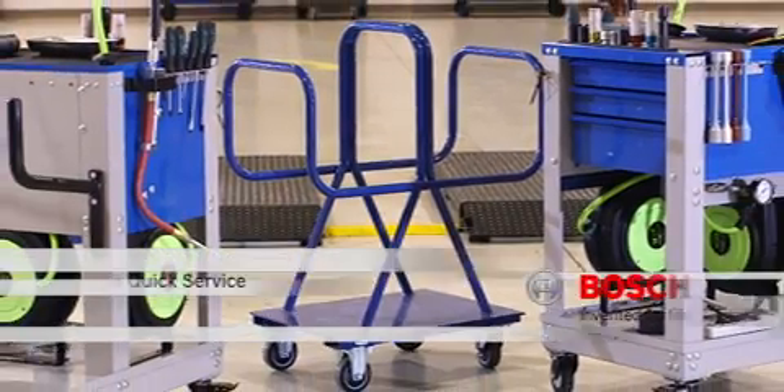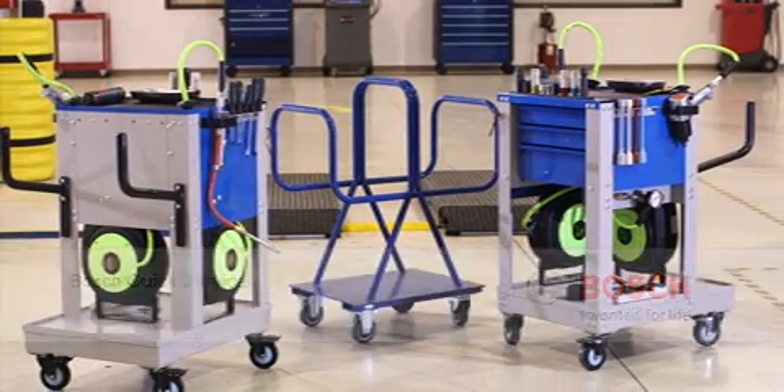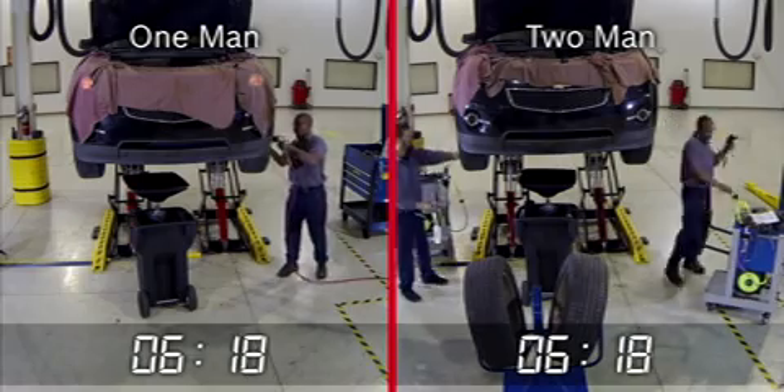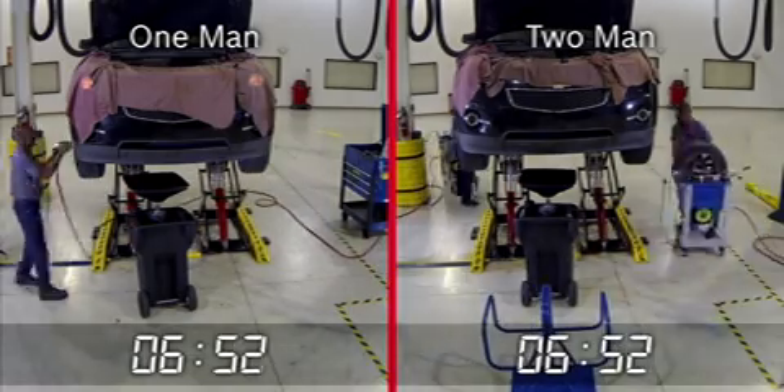Bosch Quick Service is the solution that allows you to answer yes to both questions. Bosch Quick Service helps you perform scheduled maintenance faster, increasing profits and customer satisfaction, all while helping you right-sell additional parts and service.